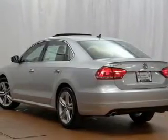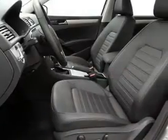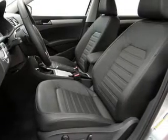Get advanced listening benefits from the premium sound system. Brake safely with the anti-lock braking system. Heated seats are there for you on cold winter days.